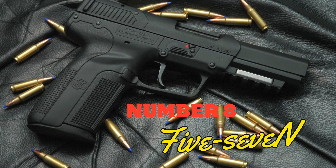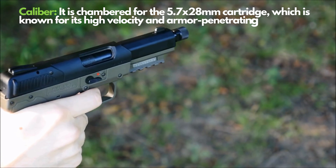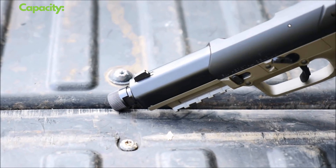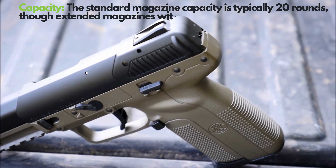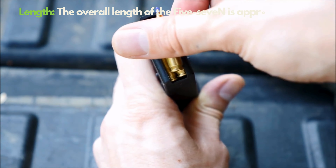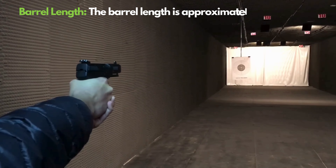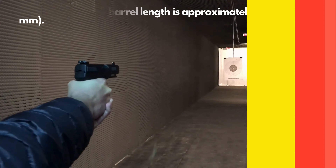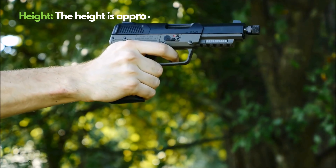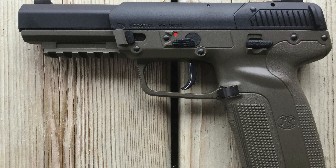Number 8: FN 5.7. FN Herstal's 5.7, utilizing the unique 5.7x28mm caliber, stands out for its lightness and high penetration capability. This firearm offers a generous 20+1 ammo capacity and weighs roughly 610 grams, making it notably lightweight. Its 120mm barrel length contributes to exceptional shooting accuracy. The durable and lightweight polymer frame combined with a double-action trigger mechanism ensures a user-friendly experience. Popular among military and law enforcement as well as for civilian defense, the 5.7 is also highly customizable with a broad array of accessories.